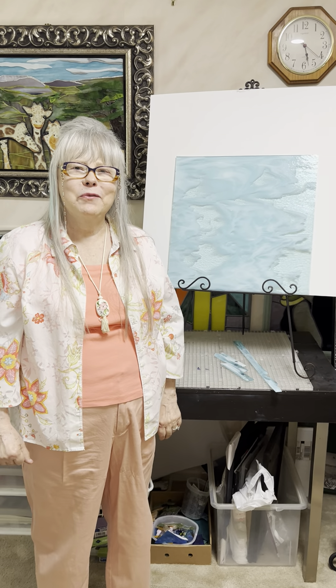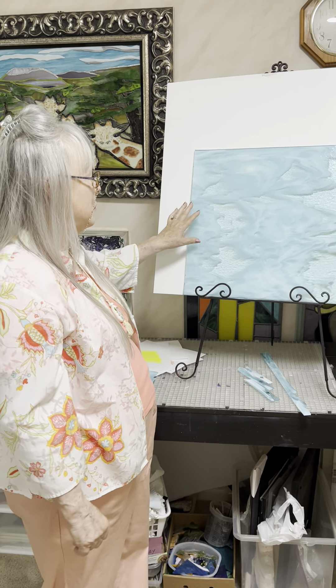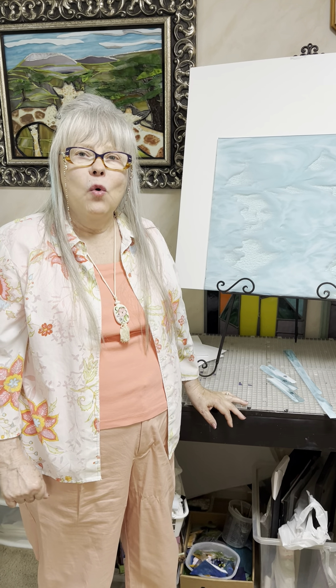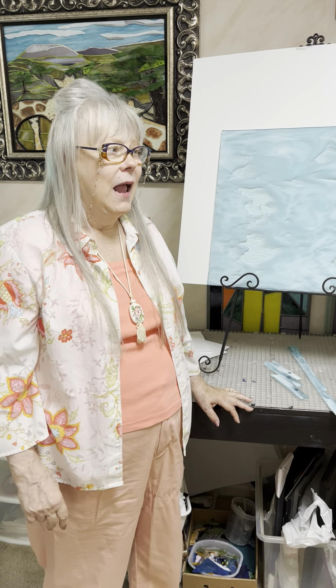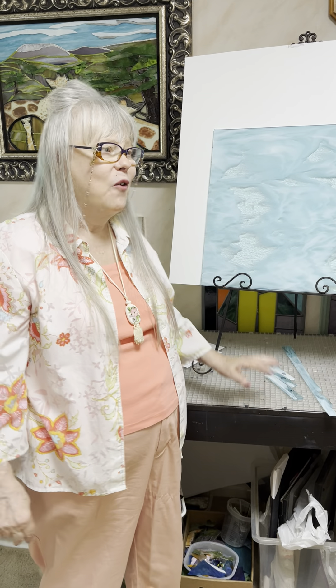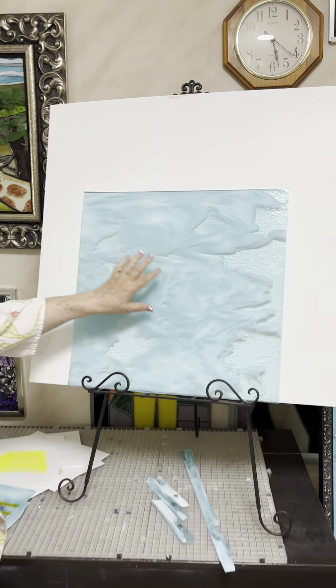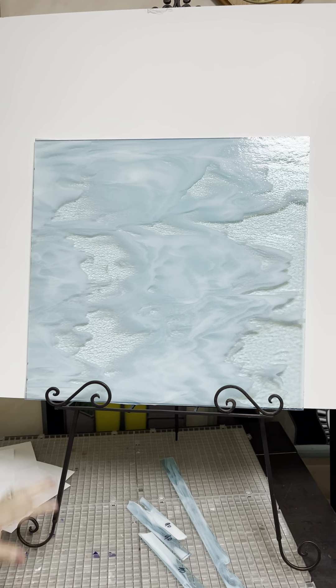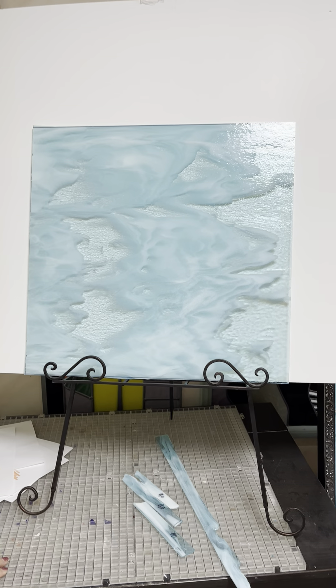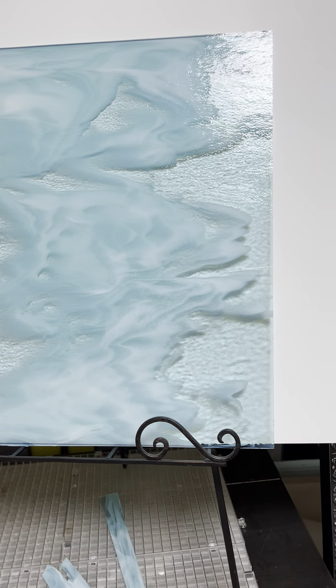Hi folks, Margie Ann with Margie Ann Art. I want to show you glass before I cut it up. What inspired me on this piece of glass is I need to make a sky for Chicagoland. I went snooping around at a glass store, which I really love, and found this beautiful piece of glass. I think it looks like the sky with the clouds in it. I just think it's beautiful.